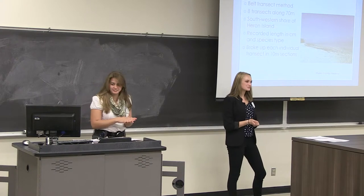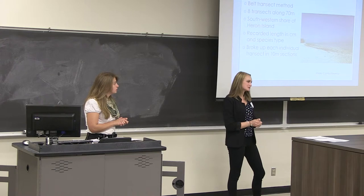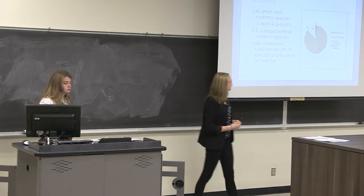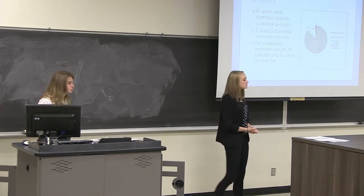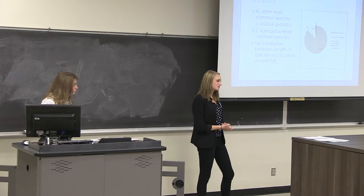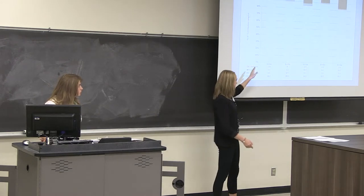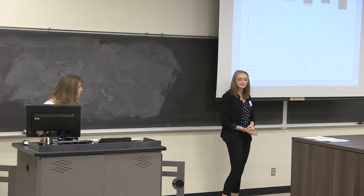This gave us a picture of where the species were and how big they were. We found that Holothuria atra was by far the most common sea cucumber. The second most common was Bohadschia variegata. But we didn't see a significant correlation between sea cucumber size and distribution on the reef flat. This graph shows the distribution of species per 10-meter segment — from closest to shore to closest to the reef crest. Again, there's not a statistically significant difference here.